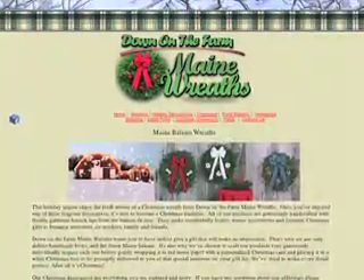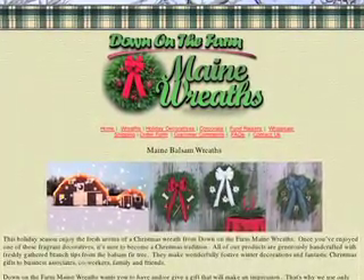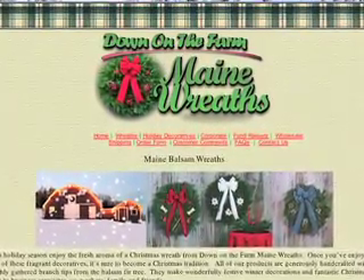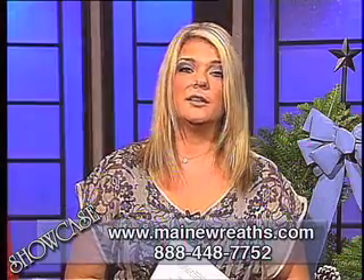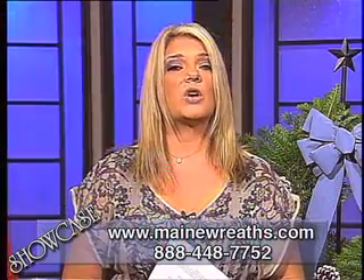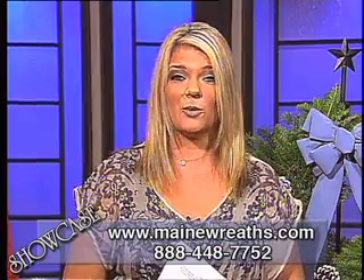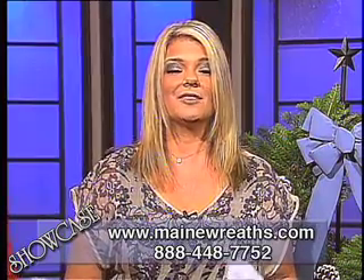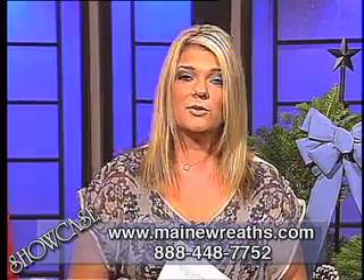Our next guest, Down on the Farm Main Wreaths, located on the web at MainWreaths.com, carries some of the most gorgeous handcrafted balsam fur wreaths and decorations for your home or office on the net. A family-owned and operated company, Down on the Farm Main Wreaths offers only the finest, freshest-smelling wreaths to complement your home this holiday season. Here to tell us all about how you can spruce up your home for the holidays is the company's owner, Artis Brown.